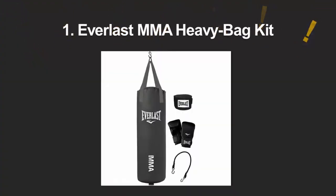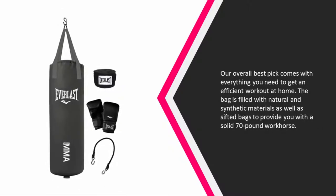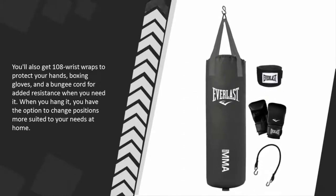Coming in at number one, our overall best pick comes with everything you need to get an efficient workout at home. The bag is filled with natural and synthetic materials as well as sifted sand to provide you with a solid 70-pound workhorse.